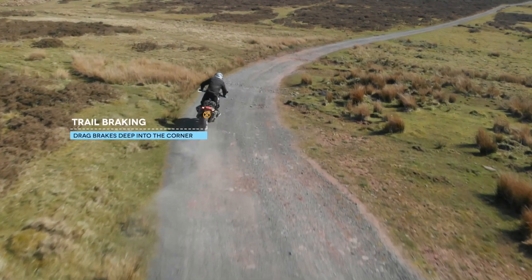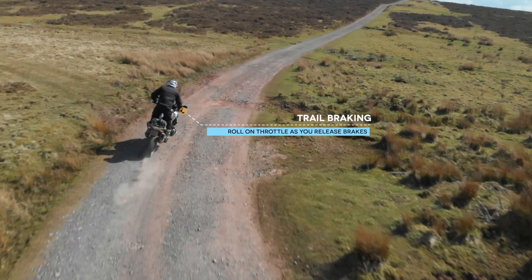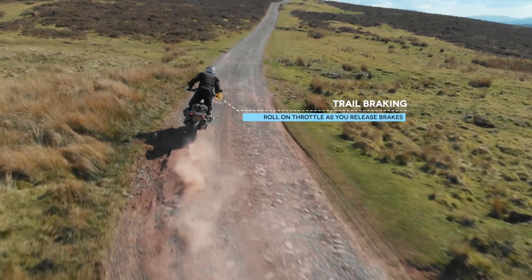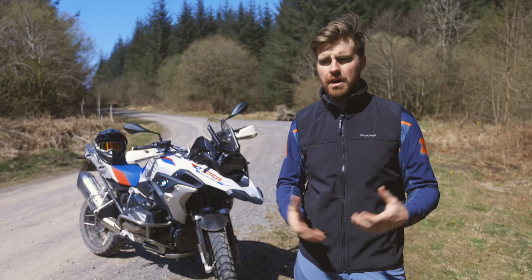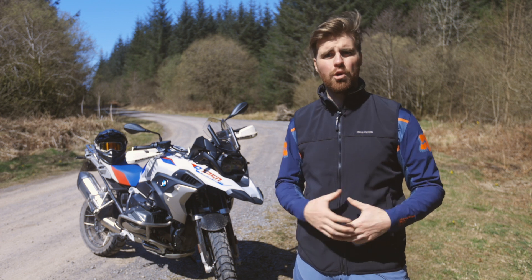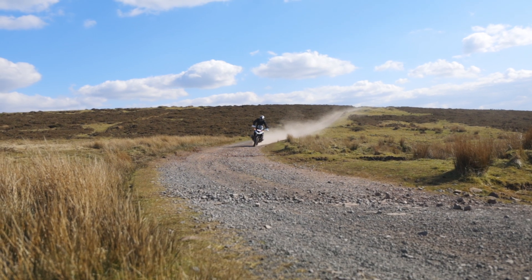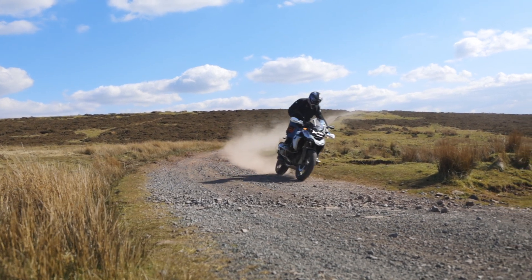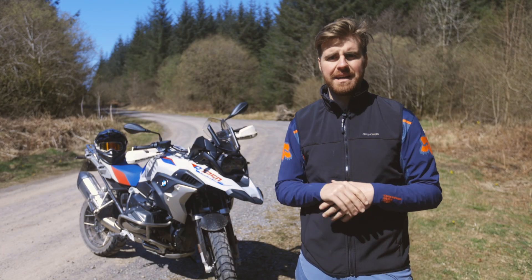I recently made a much more detailed video about trail braking where we dove into how you do it and what all the benefits are. But when you're riding gravel roads, especially ones where you can't see what's going on, it makes the experience much safer. It allows you to ride a little bit quicker, a little bit more comfortable, and it helps you be precise and get your bike turned, especially when the corners are tighter and you have a lot of quick corners after each other. It's a transformative thing. Once you understand how to trail brake well, it's going to make the whole experience of riding gravel roads, especially on big adventure bikes, infinitely better.